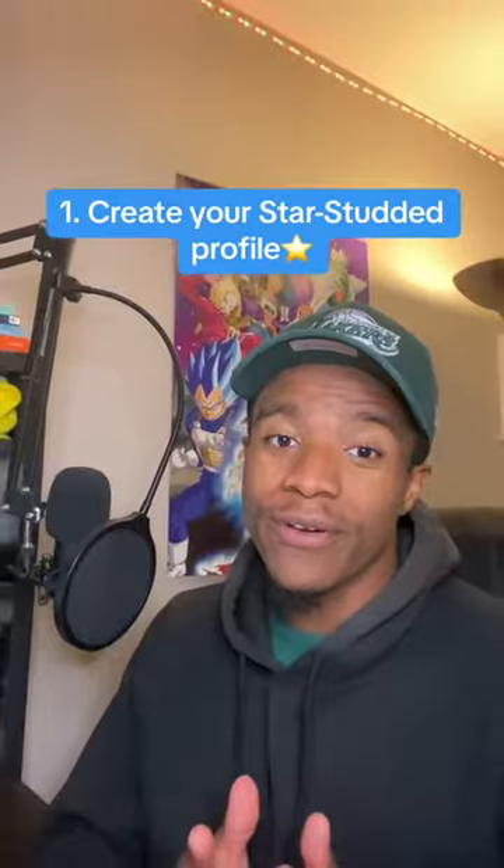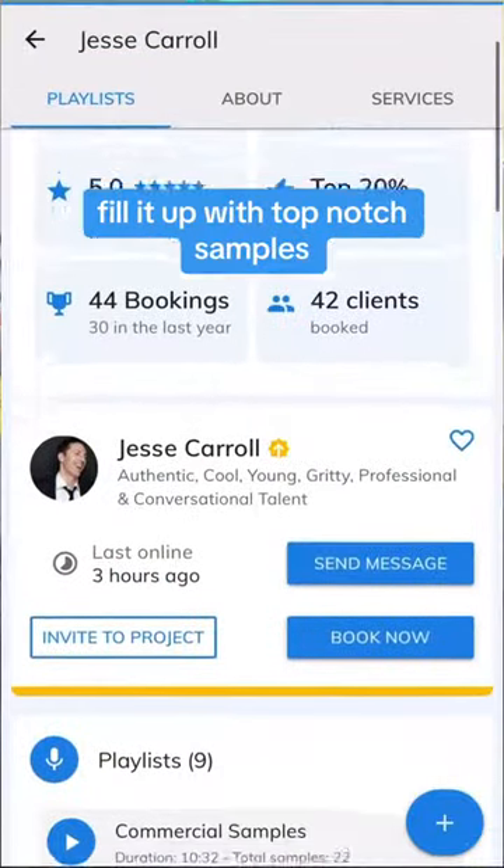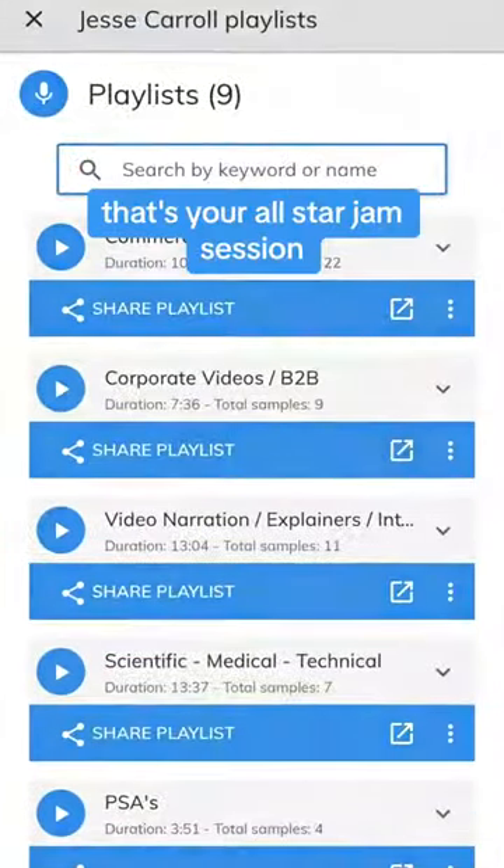Number one: create your star-studded profile. Imagine your profile as your backstage pass. Fill it up with top-notch samples. Leave no section empty. The more details, the better your show. Include a playlist that's your all-star jam session.